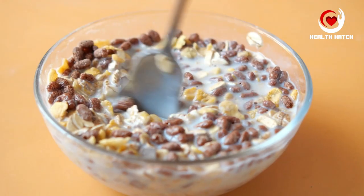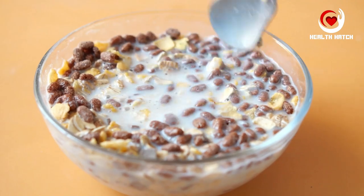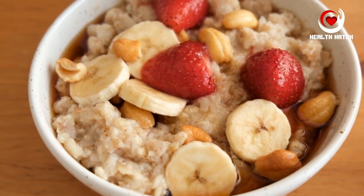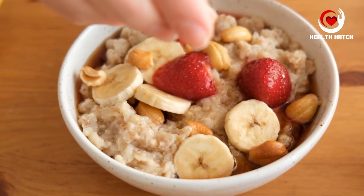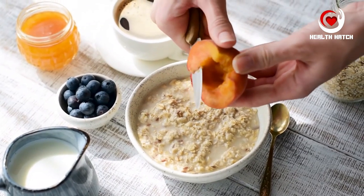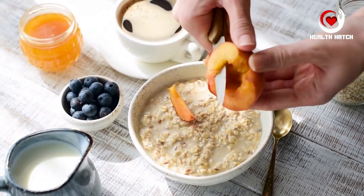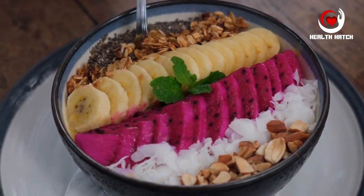Oats are a breakfast staple that has garnered immense popularity for their health benefits. At the heart of these benefits is their remarkable fiber content, specifically beta-glucan, a soluble fiber. Beta-glucan is known for its ability to form a viscous gel when combined with water, which helps slow down digestion.